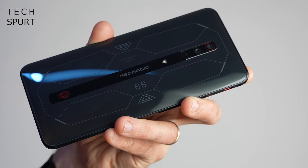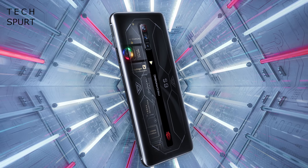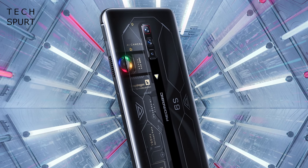So fans of blasting complete strangers in the shins with an Uzi, rejoice — Red Magic just launched its latest gaming smartphone, the Red Magic 6s Pro. This upgrades some of the features found on the excellent Red Magic 6 Pro, while also offering up a transparent option if you've got some deep desire to stare at chips and wires or see the internal fan whizzing about.